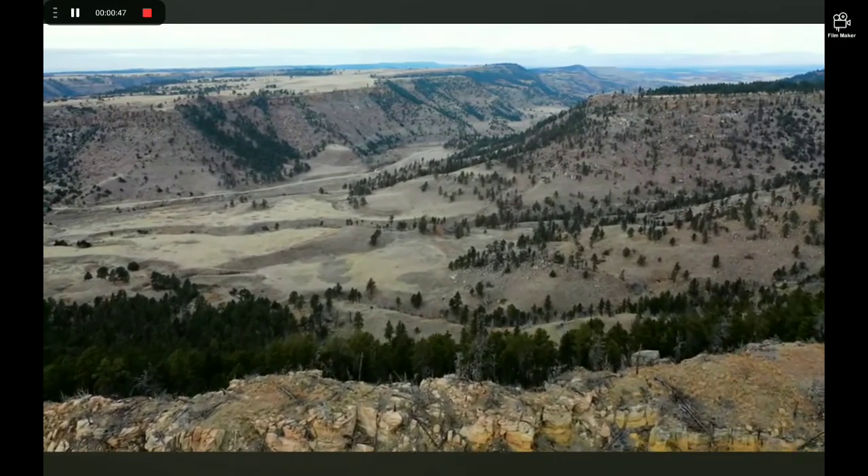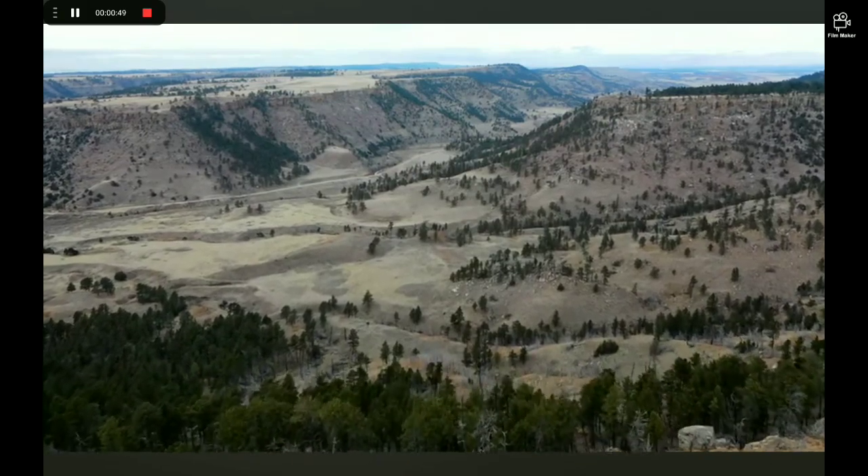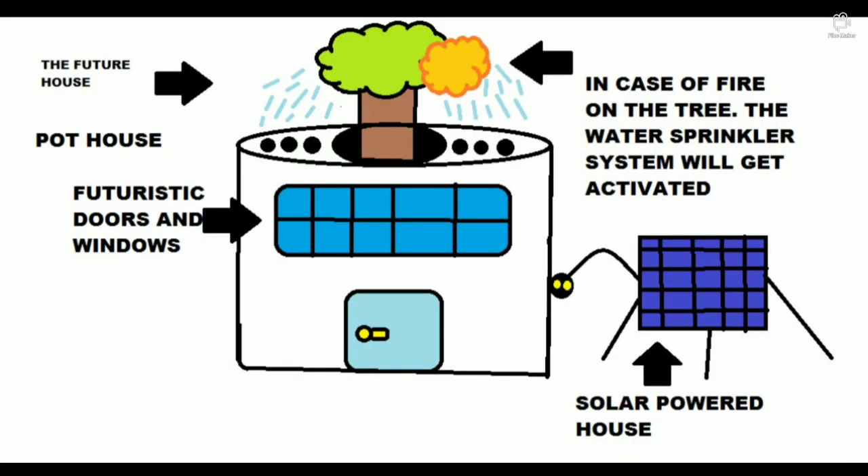Then we should build a bigger circular wall around the small one, cover the top portion, and build a door and add windows too. This is the futuristic house created by me — it is called pot house. It has futuristic doors and windows.